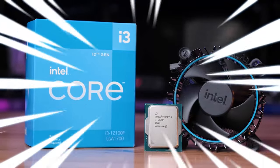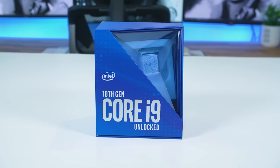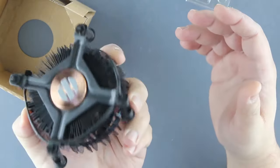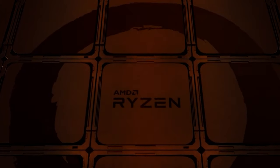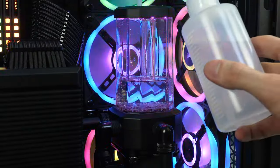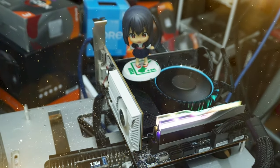The i3-12100F is a variant of the Core i3-12100 that doesn't come with integrated graphics, but we don't actually need that. Tom's Hardware subjected the Intel Core i3-12100 to a variety of tests, and what they found out is that single-thread performance — which is the type that matters most for gaming — was superior to processors that cost double as much, like the Ryzen 5 5600X and Intel's previous generation Core i5-11600K. You don't really need to spend extra cash on a CPU cooler because the i3-12100F has a cooler already included in the package.